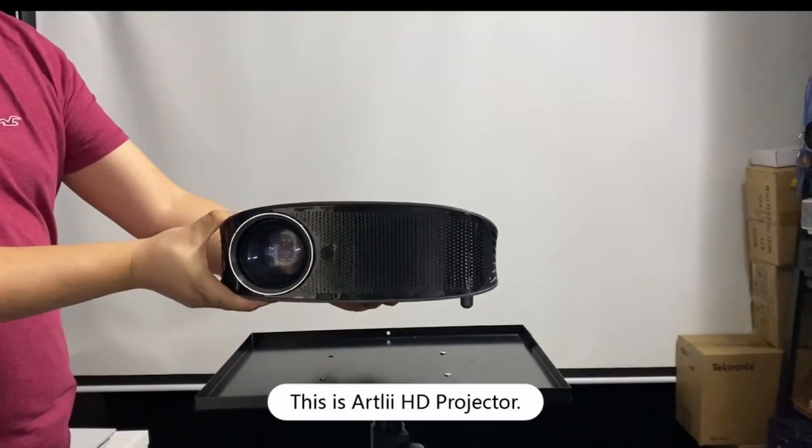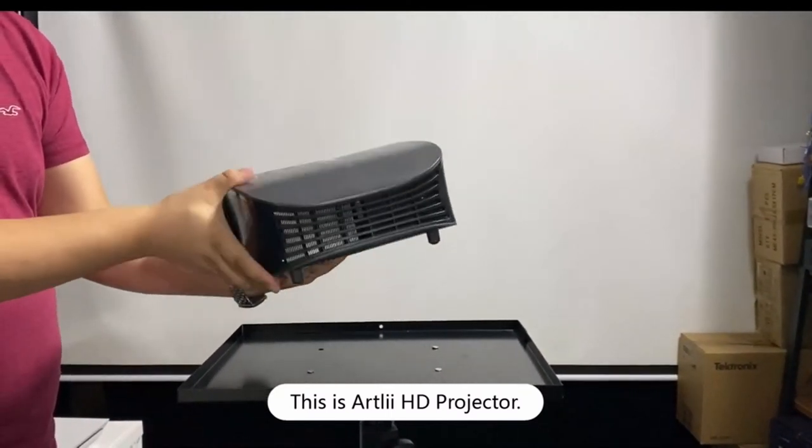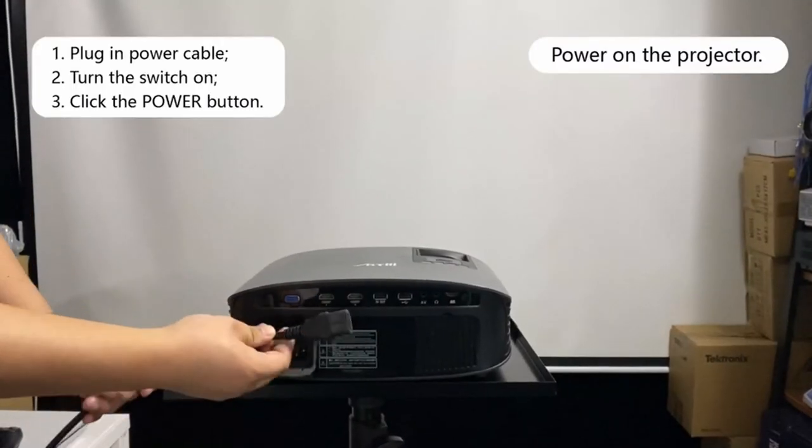So that was the video about the best cheap projectors under $200. All the links are given in the description, do check them out. If you enjoyed the video, be sure to hit the like button and subscribe to our channel for more videos. Thank you.